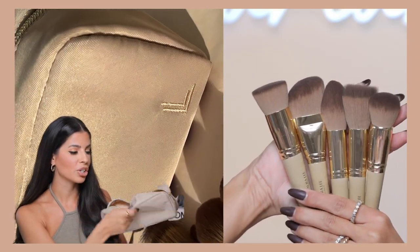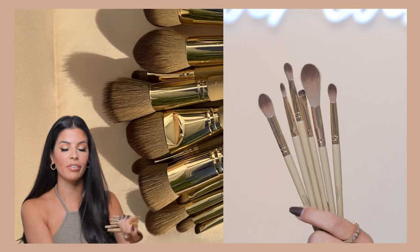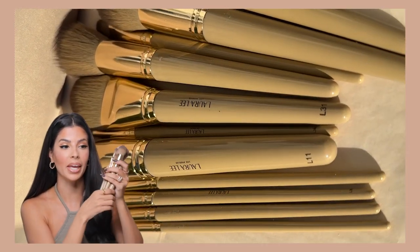You get this pretty taupey nylon bag with our emblem embroidered into it, and then you get the 11 brushes. I don't know if this is my favorite color I've ever done in the brushes, but I think it might be — I just love this taupey brown neutral color. It matches the bag. So 11 brushes in here plus the eyeshadow palette.